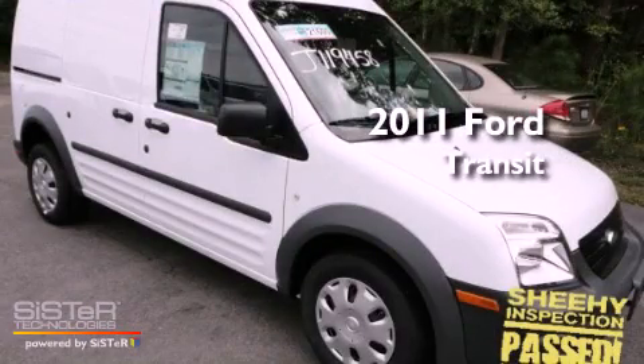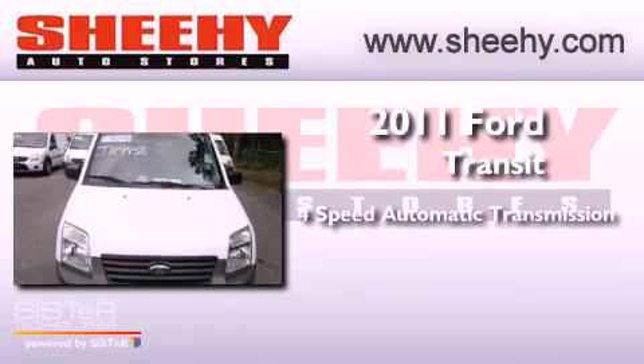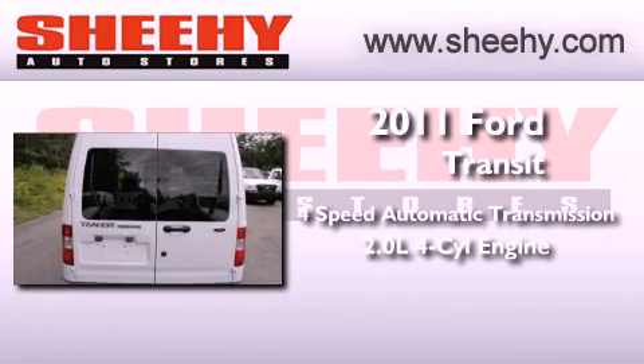This is a brand new 2011 Ford Transit Connect. This van has a 4-speed automatic transmission and an inline 4-cylinder engine.